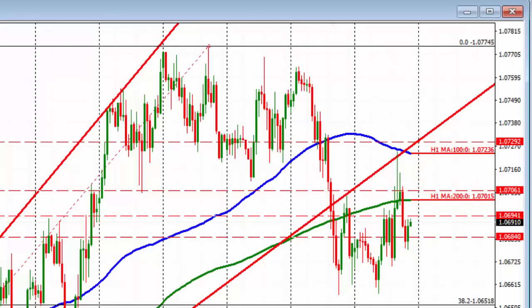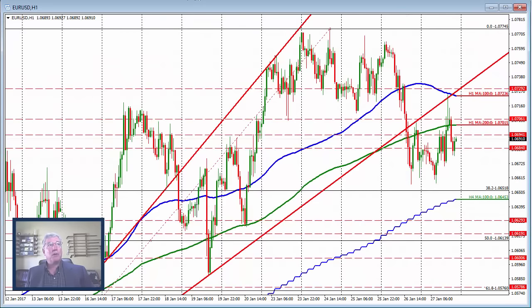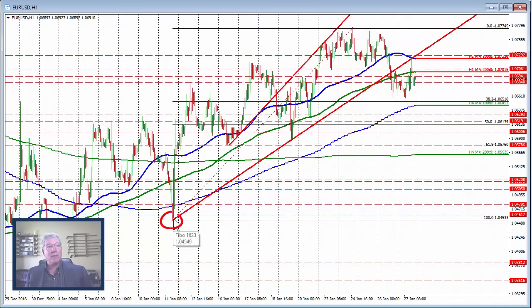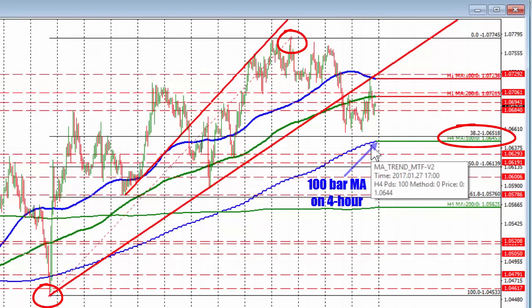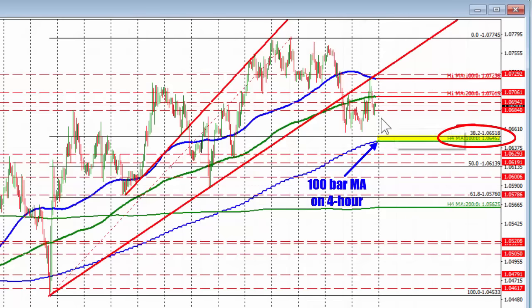On the downside, where can we go? Looking at the hourly chart, the 38.2% retracement of the move up from the swing low around January 11th to the high seen this week comes in at 1.0651. We were looking for that on Thursday but couldn't quite get to it, and in trading today we also found support against that level — couldn't get below it. So that's going to be our first target. Also, the 100-bar moving average on the four-hour chart comes in at the 1.0645 level. Move below the 38.2% and below the 100-bar moving average on the four-hour chart, and that turns the bias more bearish to the downside for this currency pair.